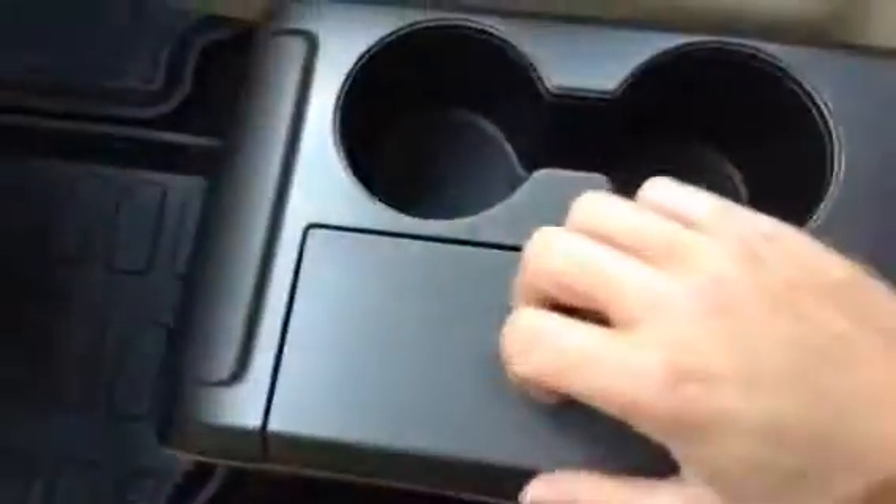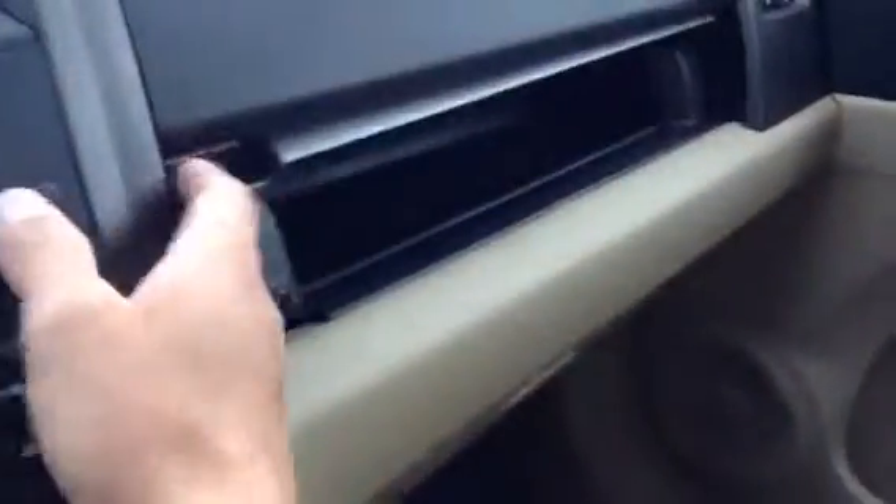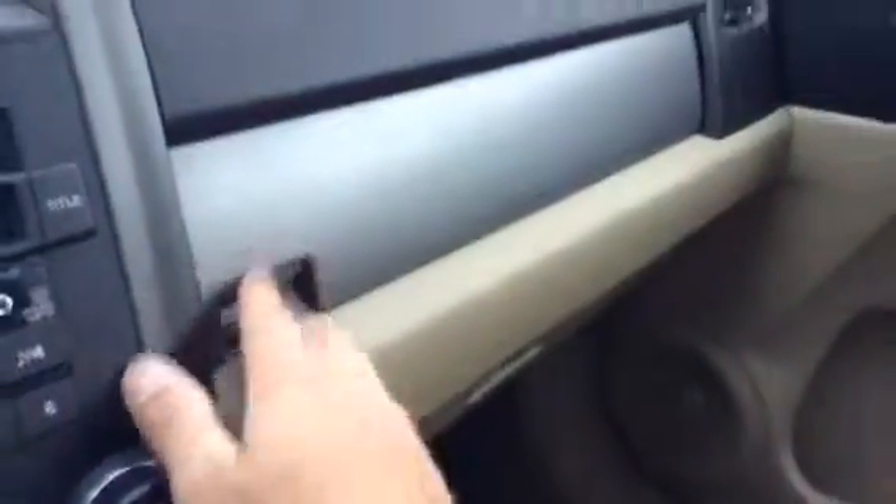We have some storage with the DC output down here, and some extra storage over here and in here as well. We also have some extra storage over here. And as I said, this one also has a sunroof.